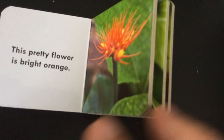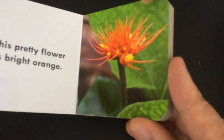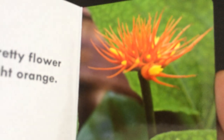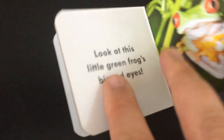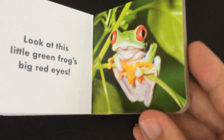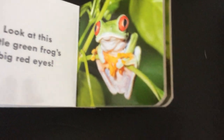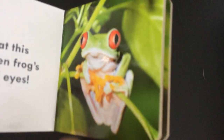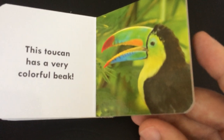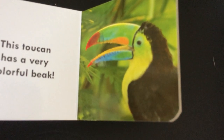This pretty flower is bright orange. Look at this little green frog's big red eyes. This toucan has a very colorful beak.